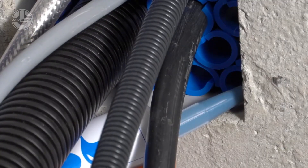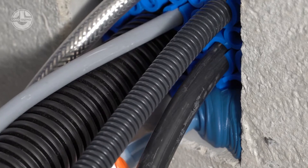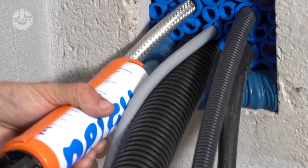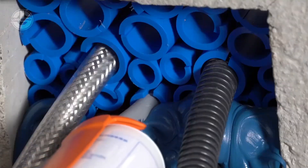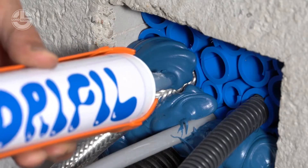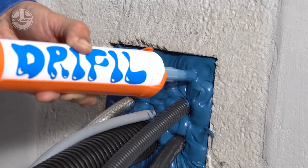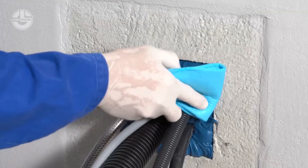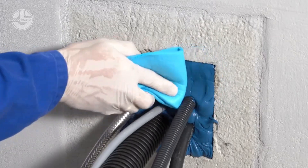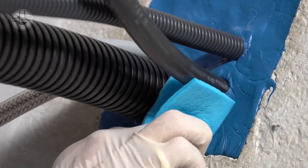First, the surface where it will be applied needs to be clean and dry. Once prepared, Drifil is applied directly into the hole or gap using a caulking gun or similar applicator. The material then cures, expanding slightly to ensure a tight, complete seal as you can see.